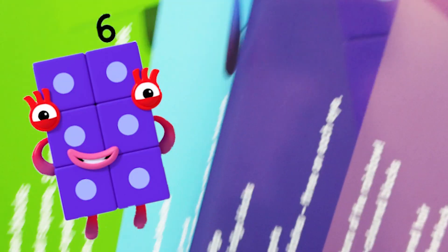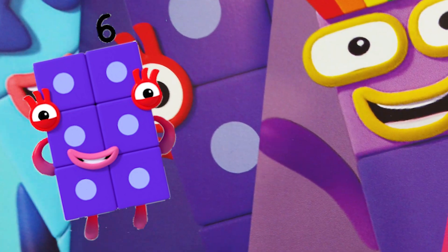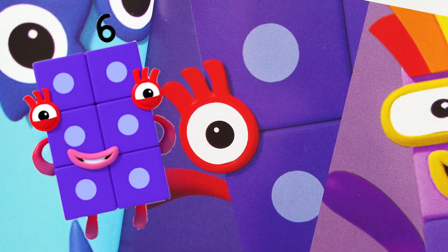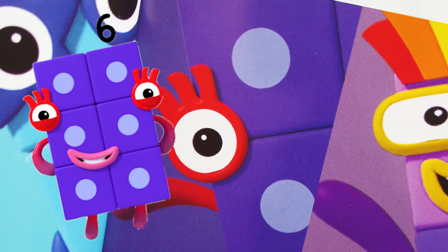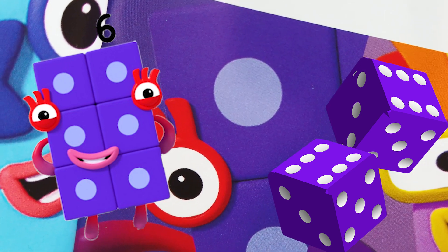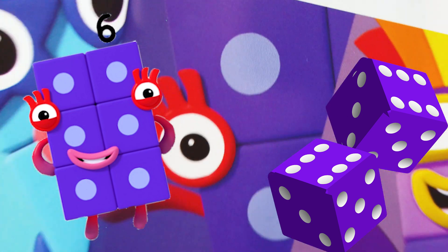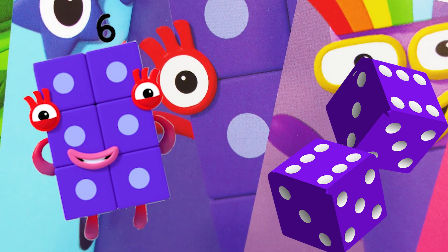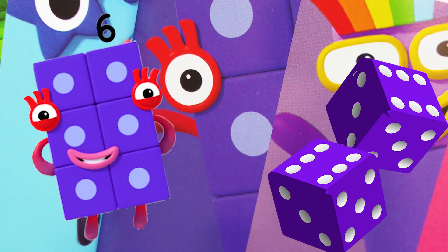Number Block 6's favorite color is indigo. Number Block 6 is six indigo blocks and she likes playing games. Best feature: her dice spots. Fun fact is she has six eyelashes — three on each eye — and that's why she likes to play games, because she is a dice.